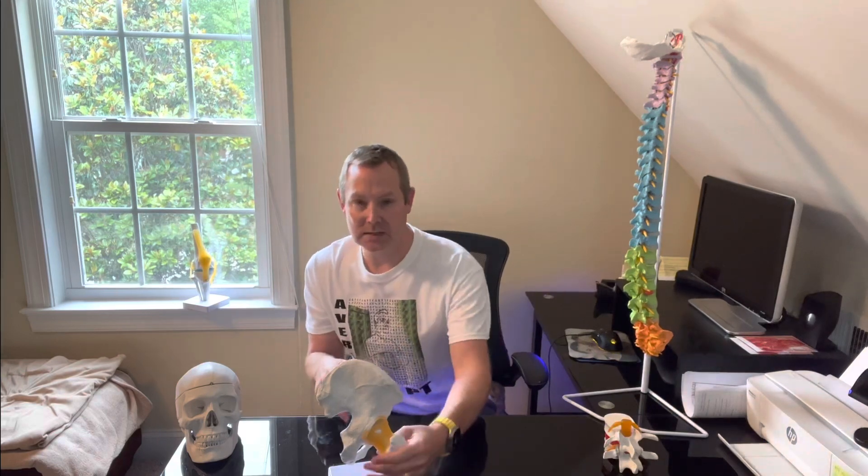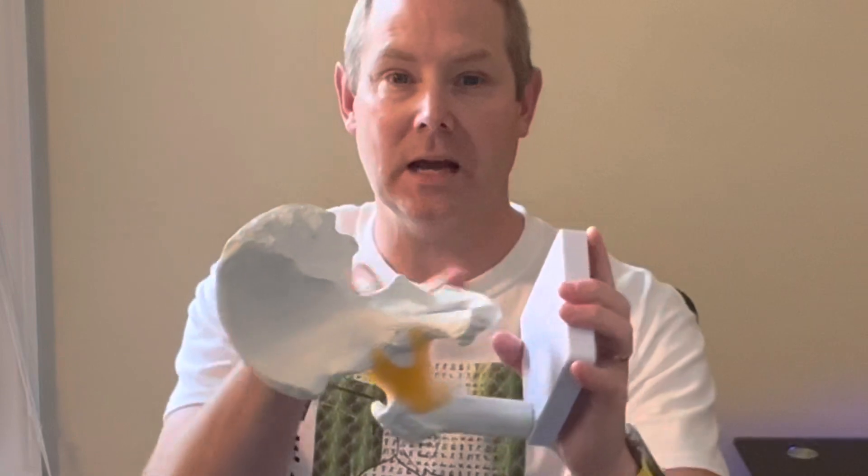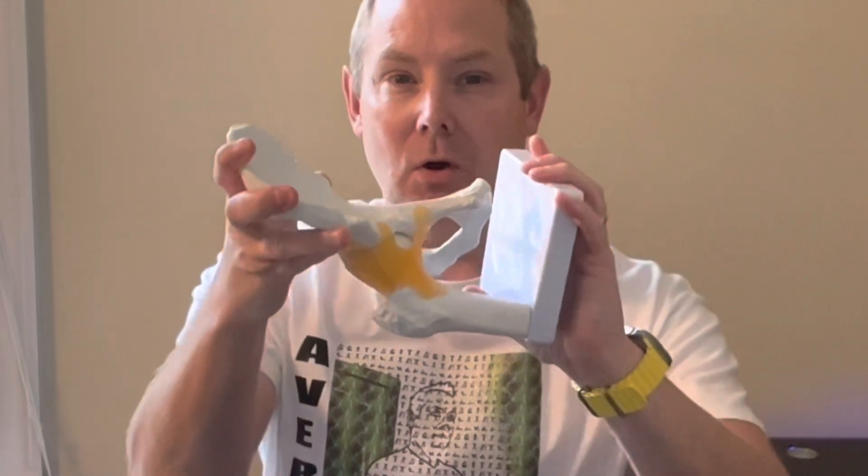They're going to do a test called the FABER — F-A-B-E-R — where they flex the hip, bring it out to the side (abduct), and then externally rotate it. What that does inside is push the ball further into the socket, and they're trying to see if they can elicit any pain in that hip. If that reproduces your pain, it's probably coming from your hip and not your back.